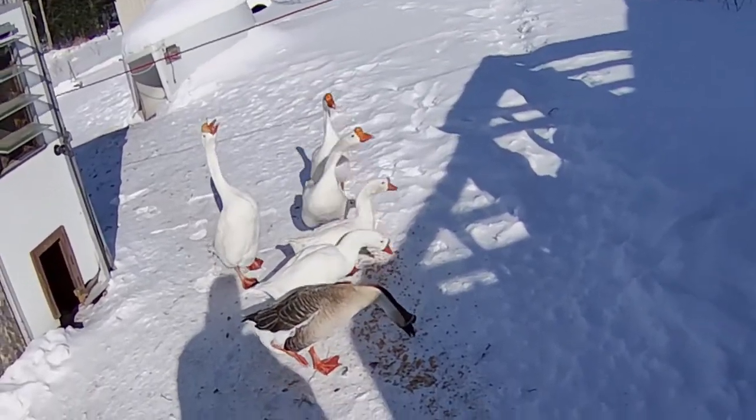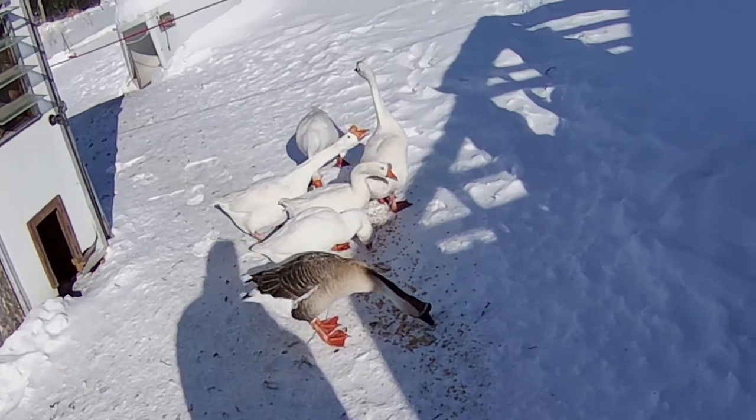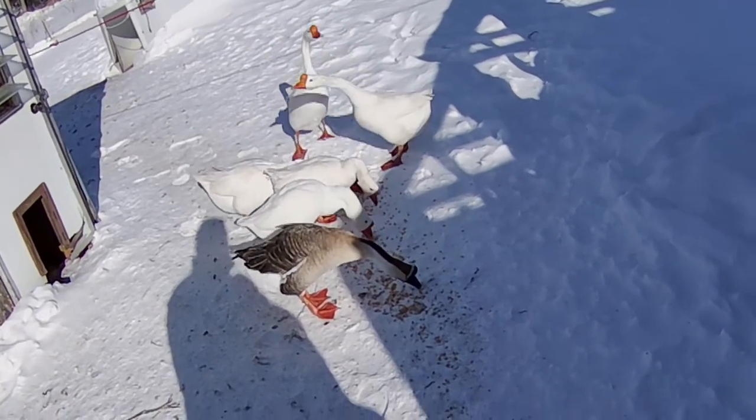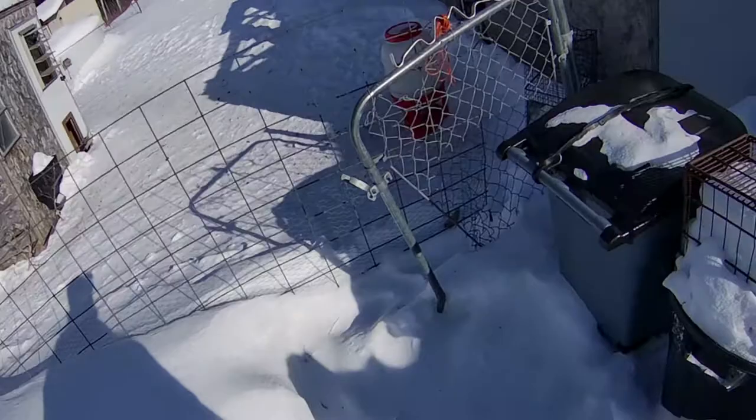Yeah, they really don't mind the cold at all. So this is all I have to do for the geese for winter.